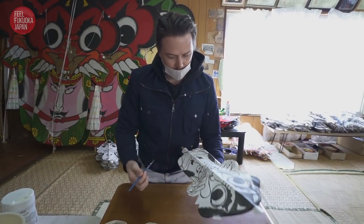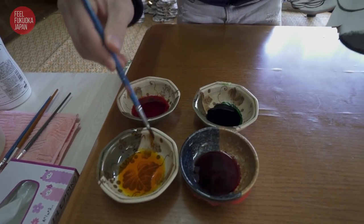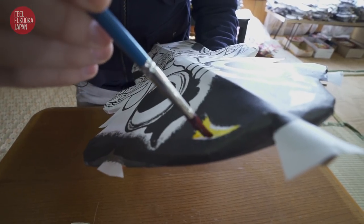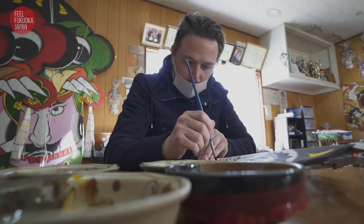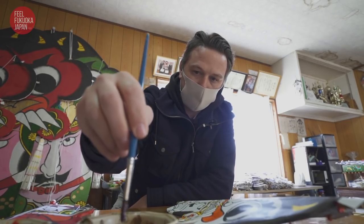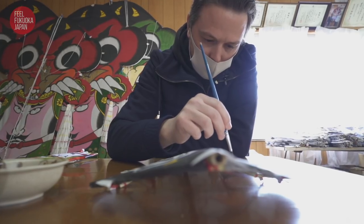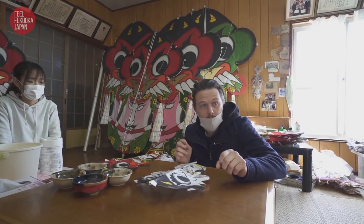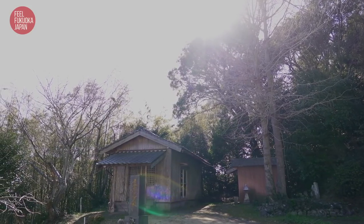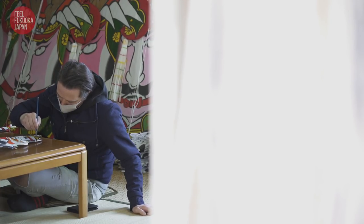Let's start painting. Let's get moving — start with yellow, we'll start with the horns. It's so peaceful being somewhere really quiet in the countryside, in a very old house, painting traditional Japanese art — kites and such. It cleanses your soul, it feels like.